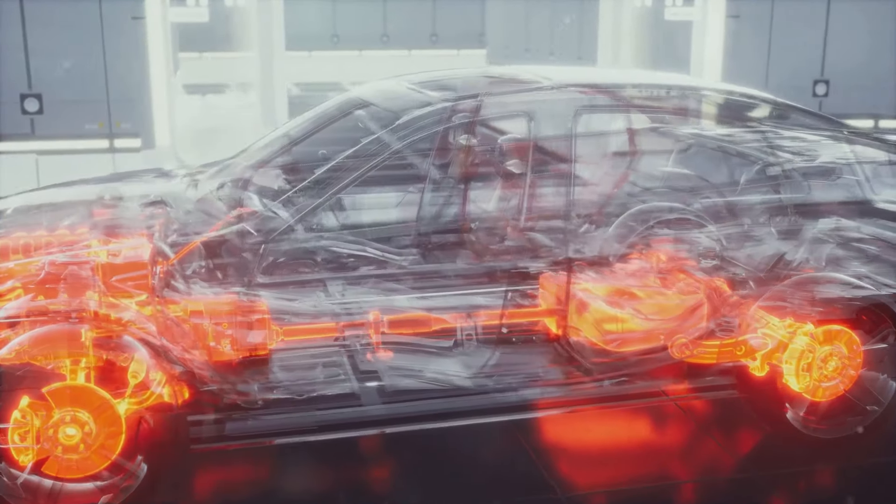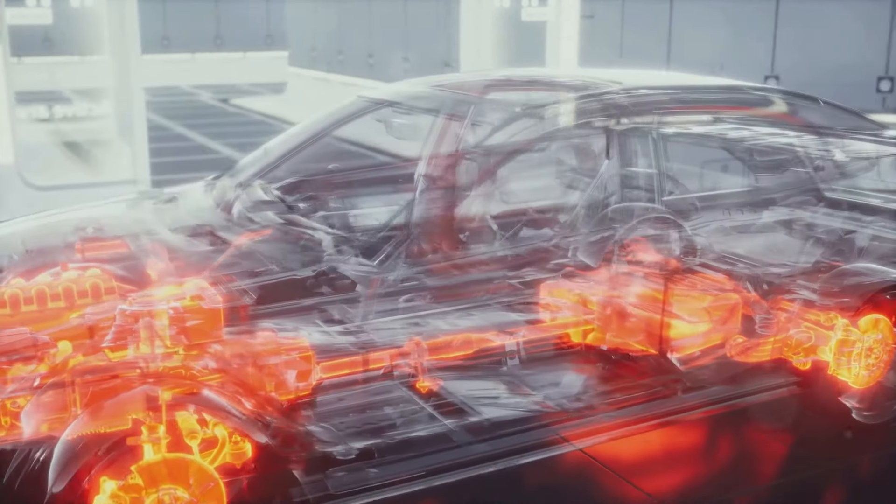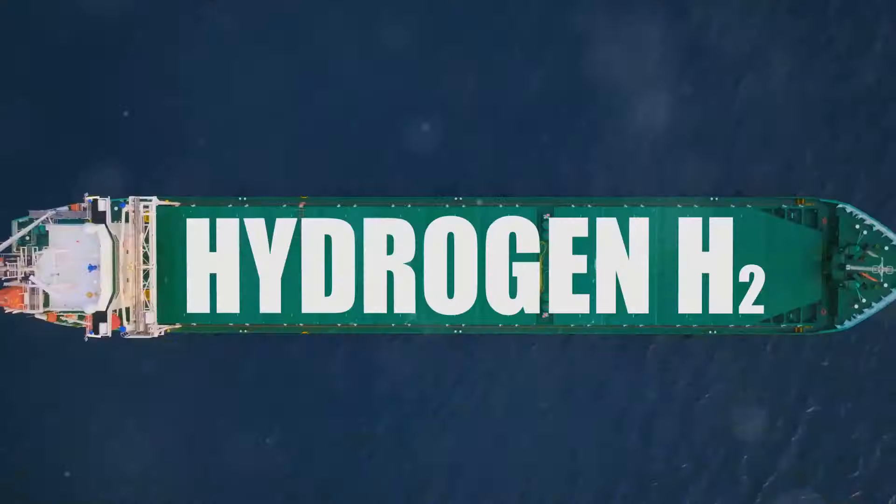Did you know that hydrogen-powered cars can drastically cut carbon emissions to zero? These cars only emit water vapor, making them a potential game-changer in the fight against climate change.